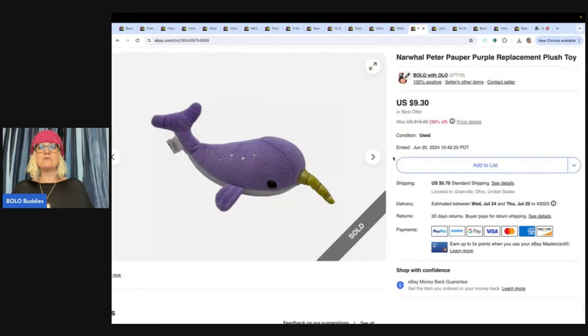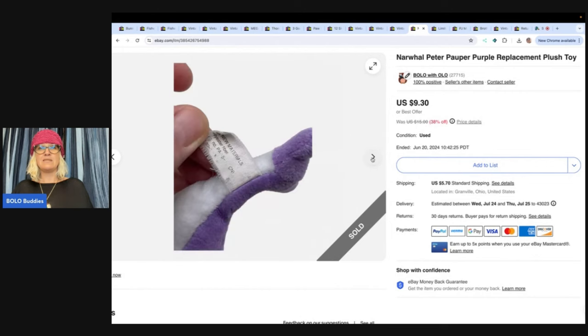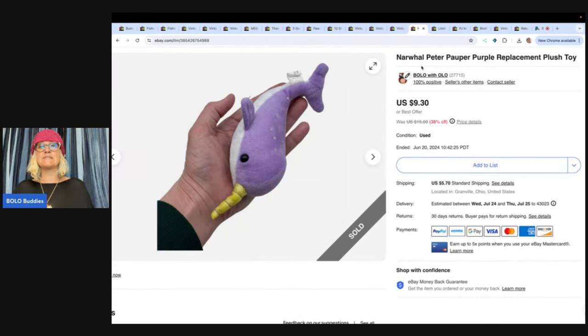The next item is this little small narwhal — just a little guy. I think it goes with a book, maybe. I'm not 100% sure. Got it at the bin, so probably about 50 cents. Sold it for $9.30 and the buyer paid shipping.